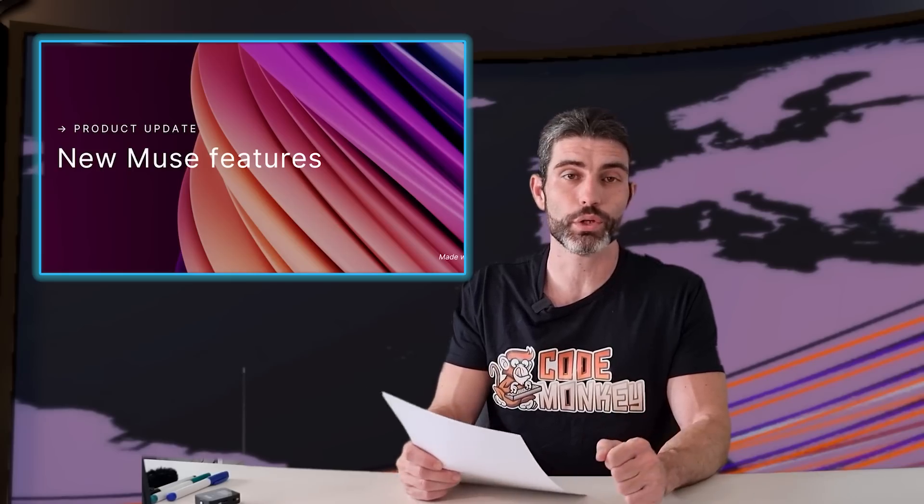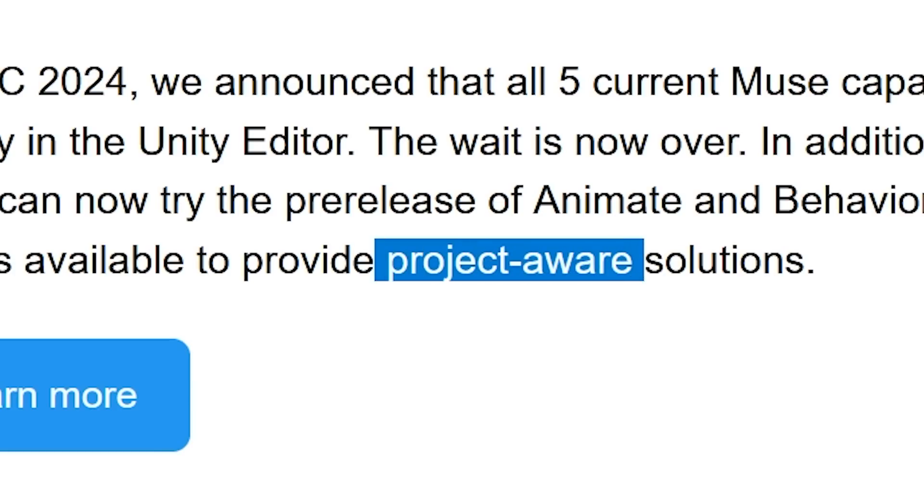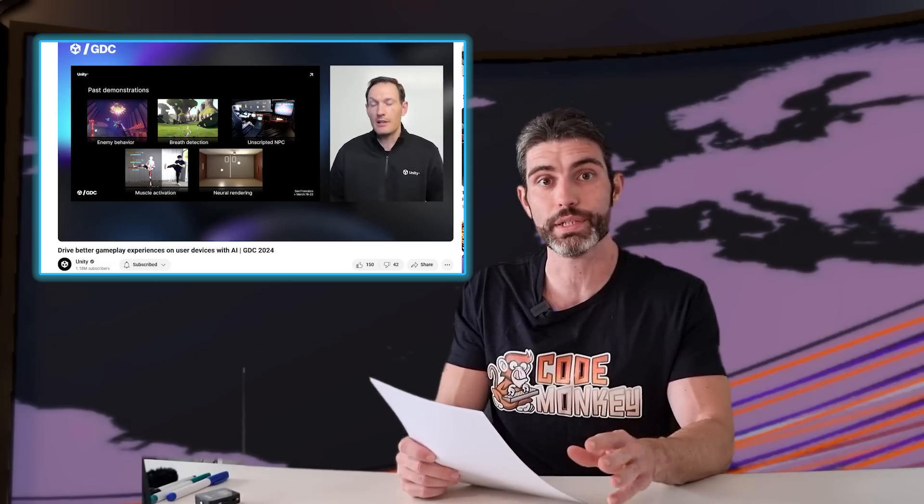I'm extremely curious to try out all these tools. Animate sounds very useful and MuseChat being Project Aware makes it sound insanely useful for things like debugging or project brainstorming. They also published a GDC talk all about doing AI inference directly on a device — that sounds like a really interesting topic so I'm definitely going to watch it.